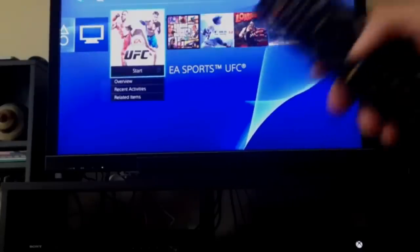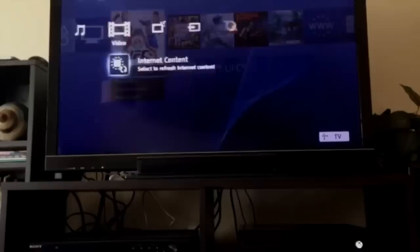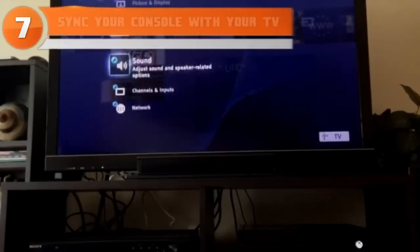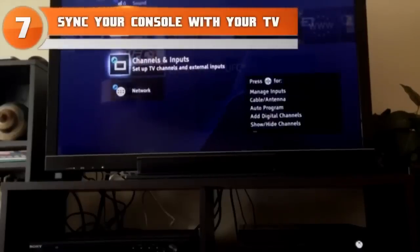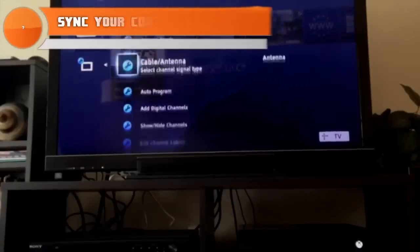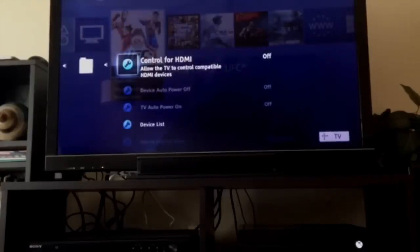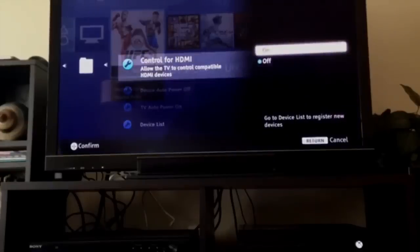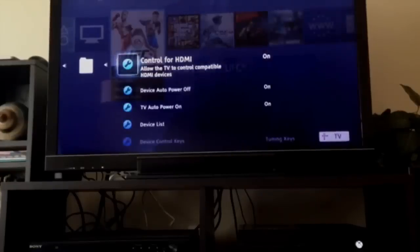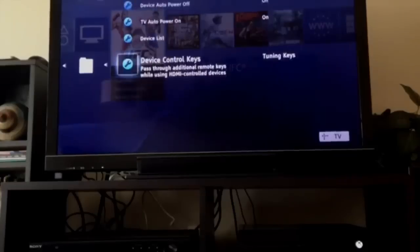Have you ever wished you could use your TV remote as your PlayStation remote? At number seven: syncing your console with your TV. You can do this by going into system settings and enabling the HDMI device link option. This lets you use your TV remote to scroll through your PlayStation 4 apps and even turn it off and on.